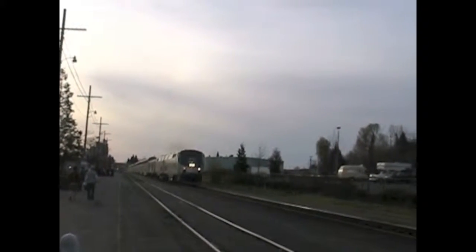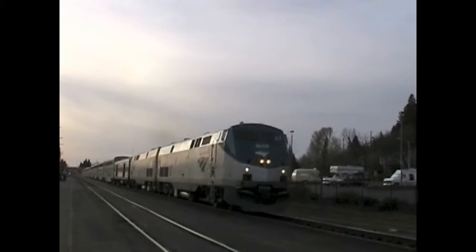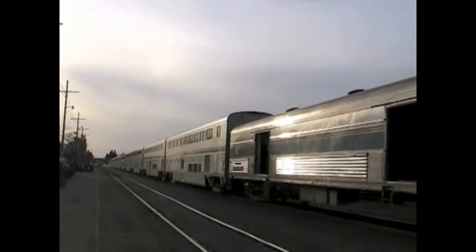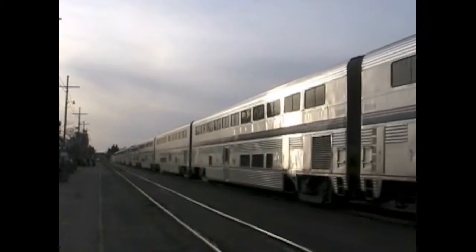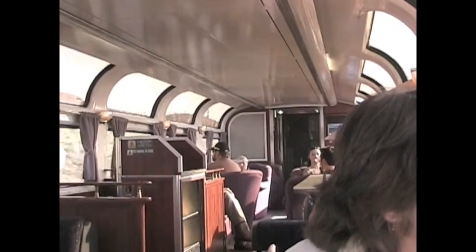America still has passenger trains. Passenger trains carry people — passengers — from one place to another. In the United States, most passenger trains are operated by Amtrak. This passenger train is arriving at Eugene, Oregon. This train has a name and a special car. The name is the Coast Starlight.